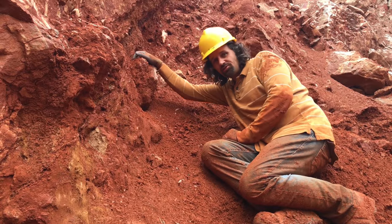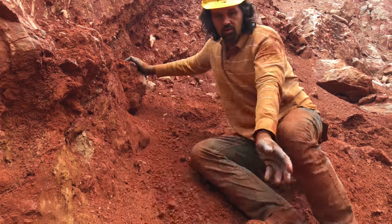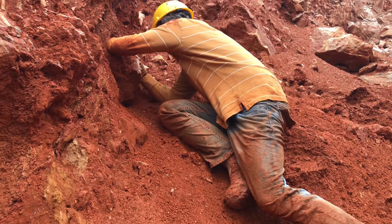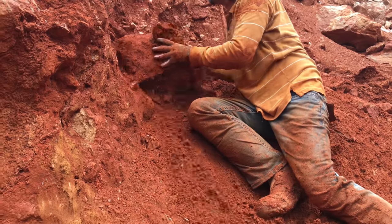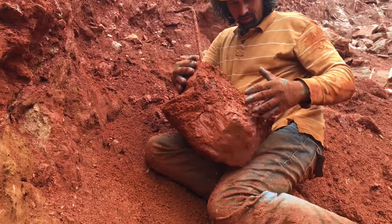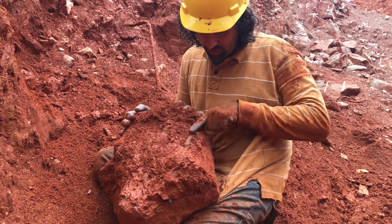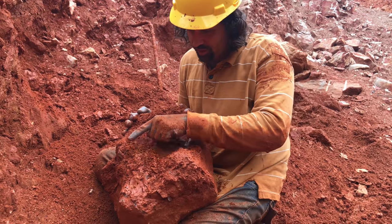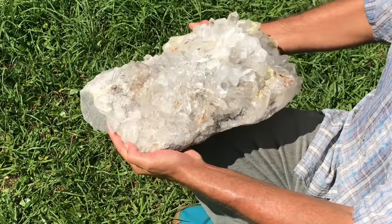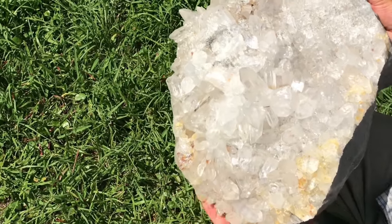Got this huge cluster — we're going to pull this thing out. This is a huge quartz cluster. Look at these crystals all over it. And here it is all cleaned up — crystal clear points going all over the top of this cluster.